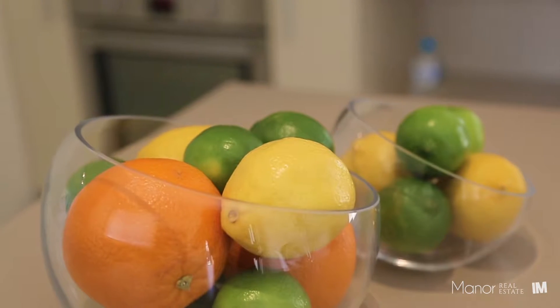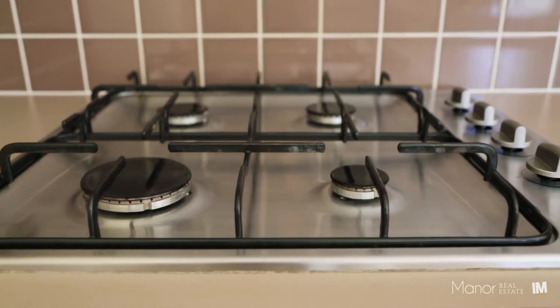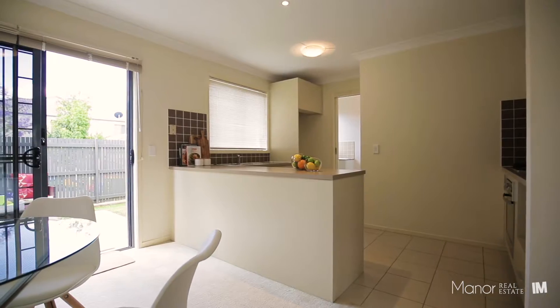The heart of the home is made up by the centrally located kitchen, which features gas cooking, stainless steel appliances, plenty of storage, and views over the backyard.